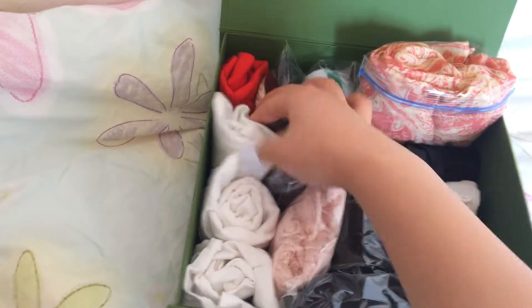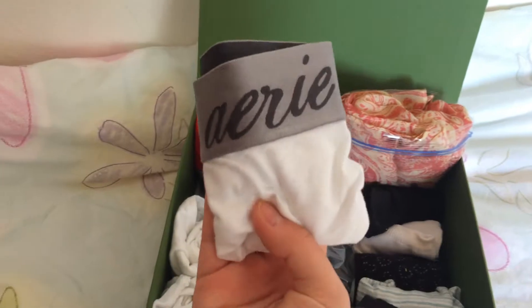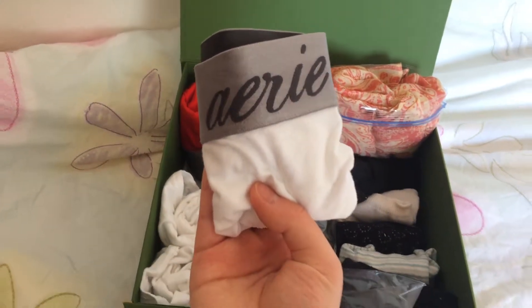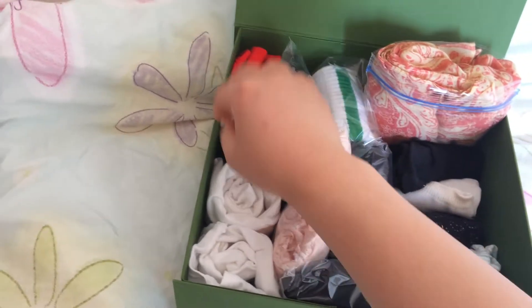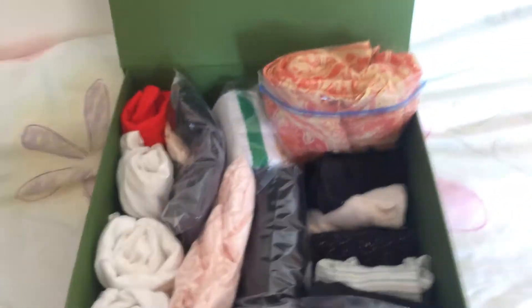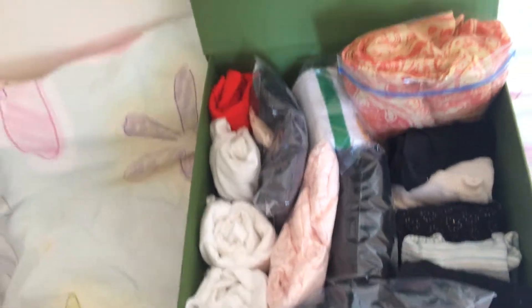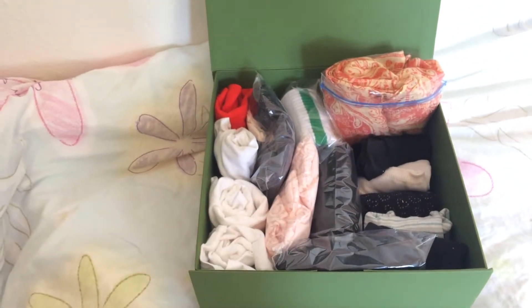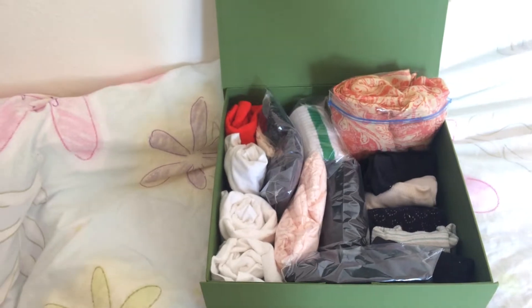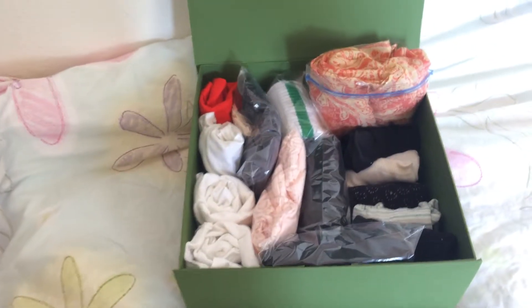So I almost got all those underwear from Aria. I really love their underwear. I would totally definitely buy more from them, like when they have a special — they will sell eight for twenty-eight dollars. So it's really a bargain. I would highly recommend you to buy those.